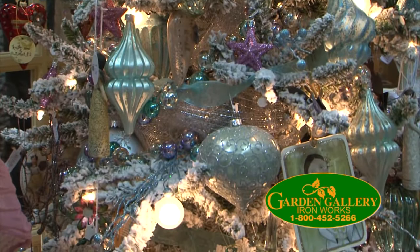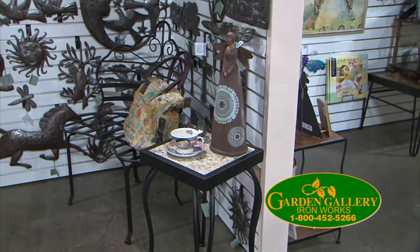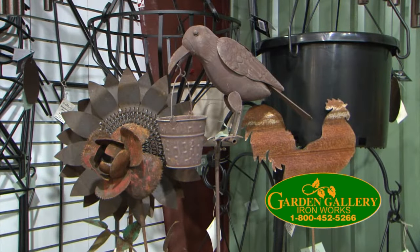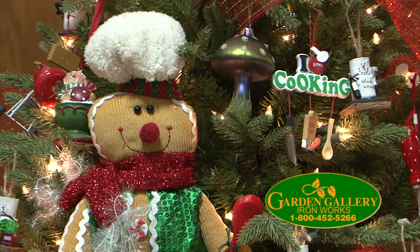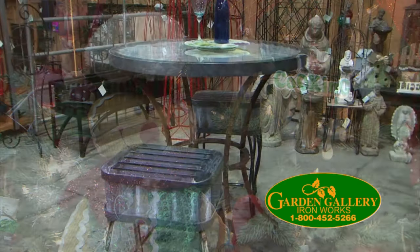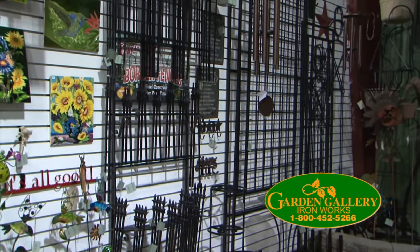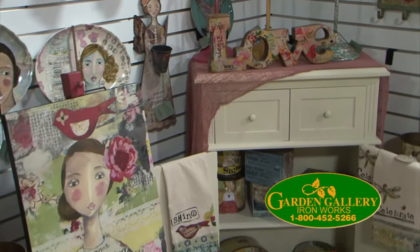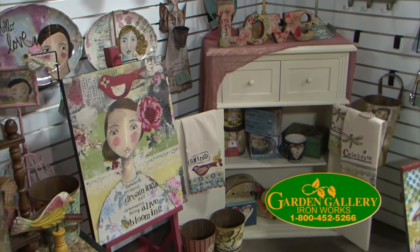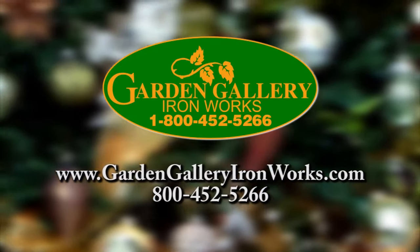The holidays have arrived at Garden Gallery Ironworks. Stop by our store in Hubbard and see the season in a whole new light. We have a wide selection of new and unusual gift ideas — from stocking stuffers and hostess gifts to large decor pieces, we have thousands of items to choose from. Don't forget the outdoors — we have gifts for the gardeners too. We also have a large selection of Kelly Ray Roberts items for you to take home. Give the gift they'll thank you for, from Garden Gallery Ironworks.